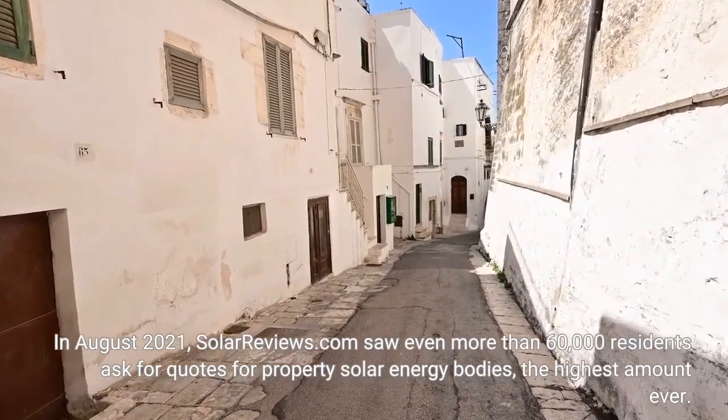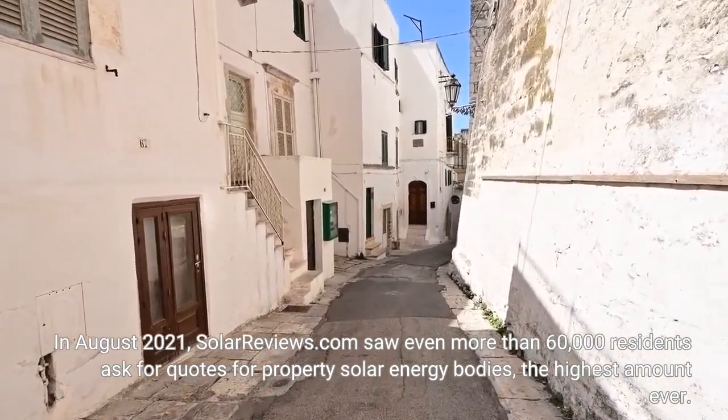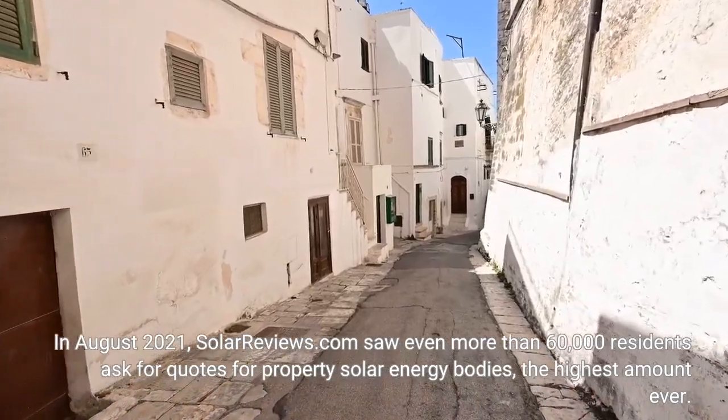In August 2021, SolarReviews.com saw more than 60,000 residents request quotes for residential solar energy systems — the highest number ever recorded.